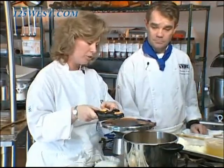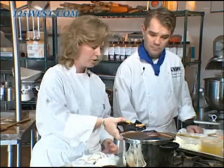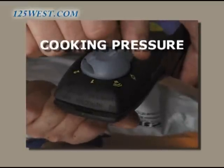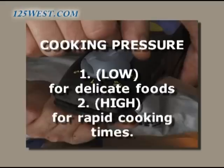The last thing I have to do is put on the lid. See this little mark right here? I just put it on, line it up, close it, and lock it. Remember, many Fagor models feature two pressure settings: number one, low for delicate foods, and number two, high for rapid cooking.